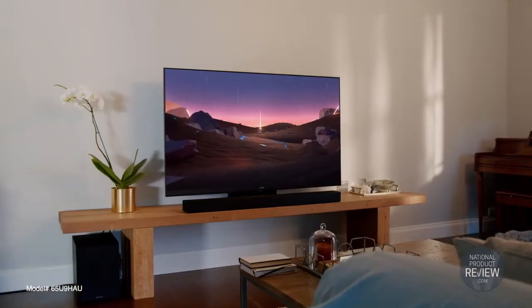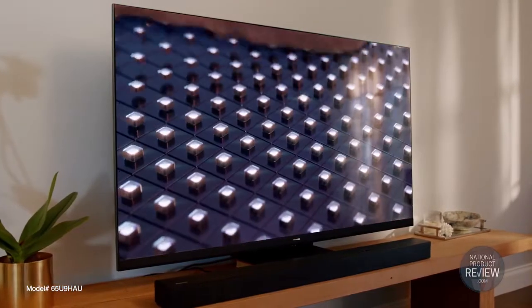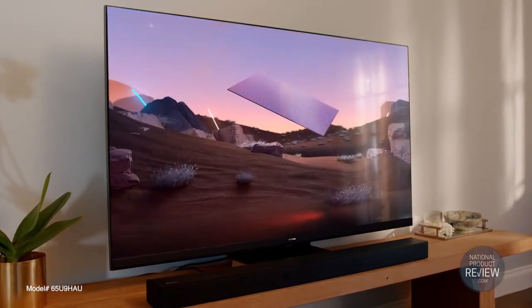The U9 HAU takes this to new heights with mini LED Pro, offering five times the dimming zones and an even brighter, more accurate picture.